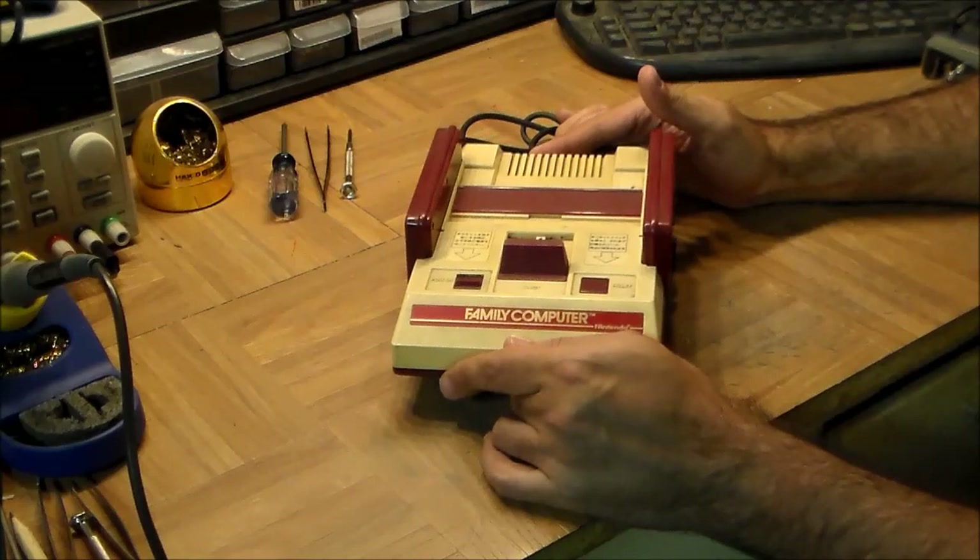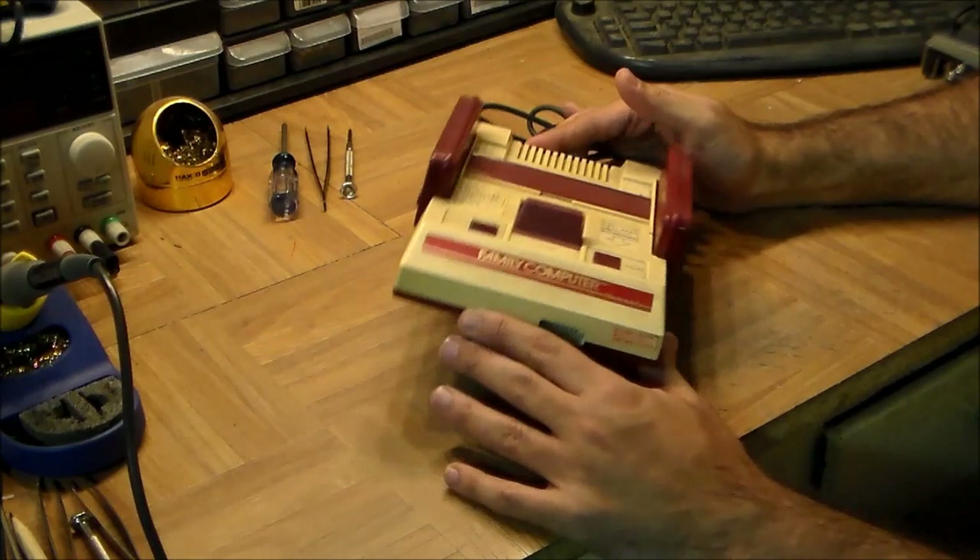Cartridges were not a Japanese invention — they were invented by Fairchild Electronics, an American company, with the Channel F, I believe it was called. Somebody can correct me in the comments if that's wrong. I got this particular machine from eBay; it actually came to me from Japan, from a shop in Akihabara.